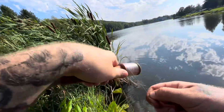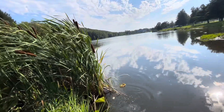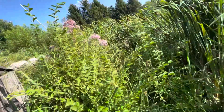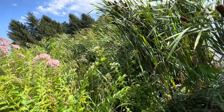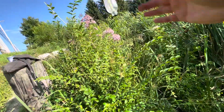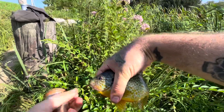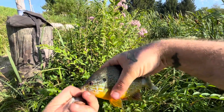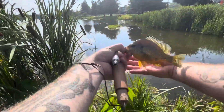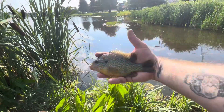Now we're getting them. Is this another pumpkinseed or bluegill maybe? Another pumpkinseed. What did I find, a school of these guys? This is the biggest one yet - this thing's huge. That is a toad. Trying to stab me, I see. And that's the biggest pumpkinseed I've ever caught, ladies and gentlemen. Picture-worthy for sure. One more look at that guy - almost an eight-inch pumpkinseed. Beautiful.